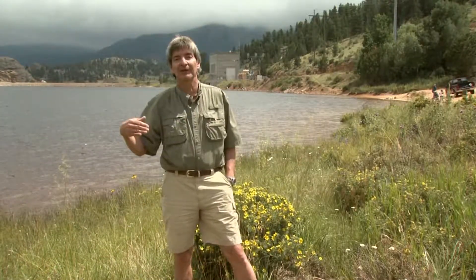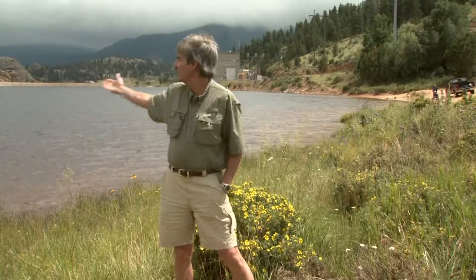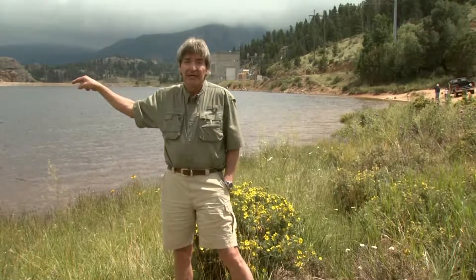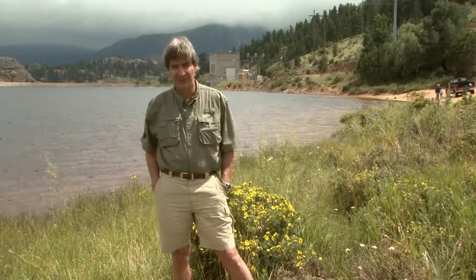This is Mary's Lake, where the water once again makes an appearance out of a tunnel over there at the Mary's Lake Power Plant and forms this beautiful lake. This was actually a natural lake, but it's much larger since they added the tunnel. Now it's going to go back into another tunnel to its final destination at Lake Estes, where it's going to join up with the Big Thompson River.